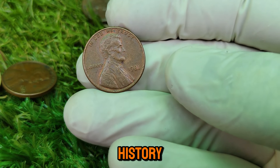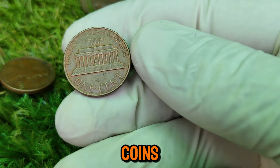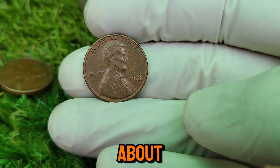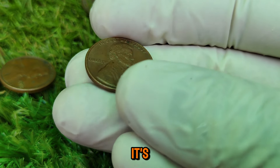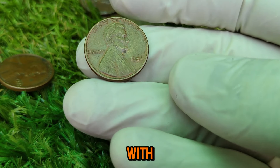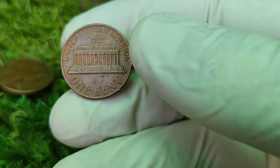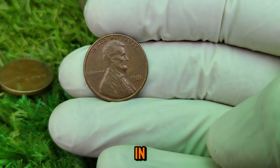Hey, coin collectors and history buffs! Welcome back to our channel, where we dive deep into the fascinating world of rare and valuable coins. Today we're going to talk about an ordinary-looking coin that you might find in your pocket change — the 1981 Lincoln one-cent coin. A humble penny with an astounding market value of $1.8 million. Stick around as we uncover the intriguing history, the rarity, and what makes this penny a true gem in the world of numismatics.